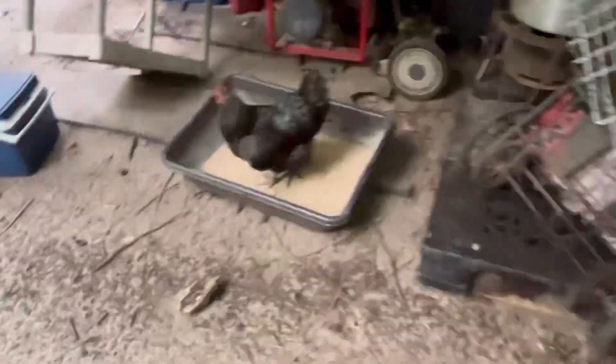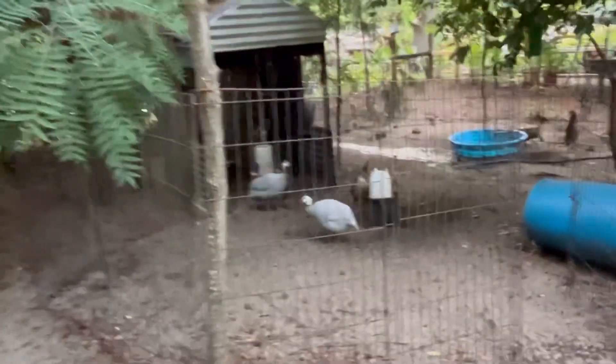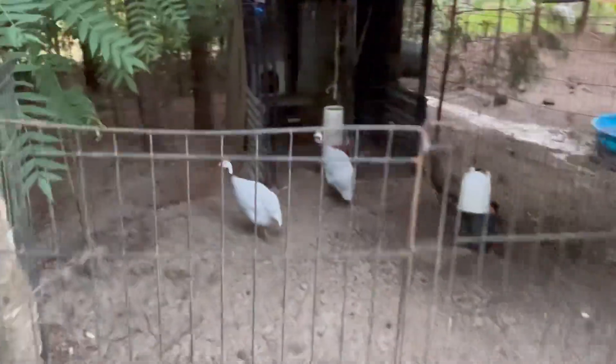Anyway, let me get around here. There's them old guineas, getting ready to go to bed. Y'all, something got Wilbur — they wouldn't go in for a few nights and he's gone, or he ran off. I don't know what happened to him.